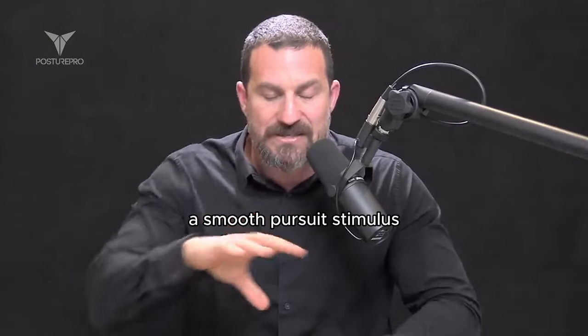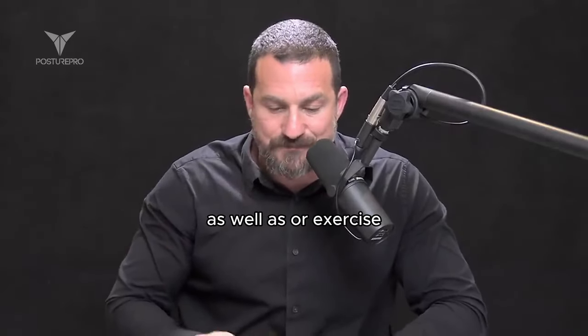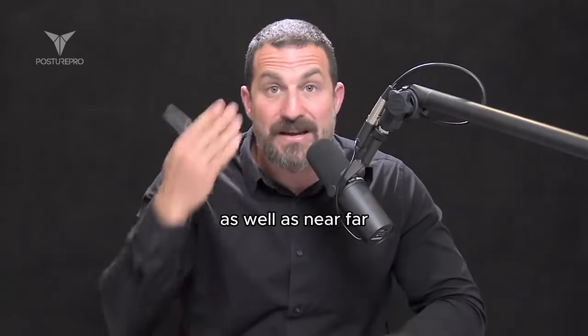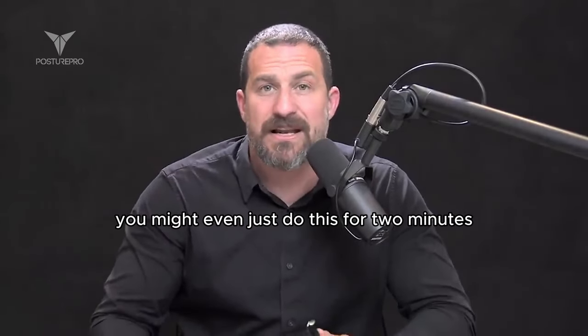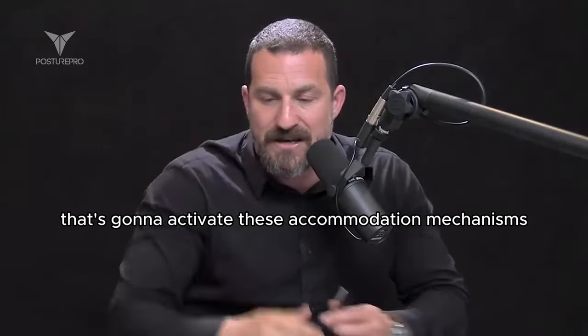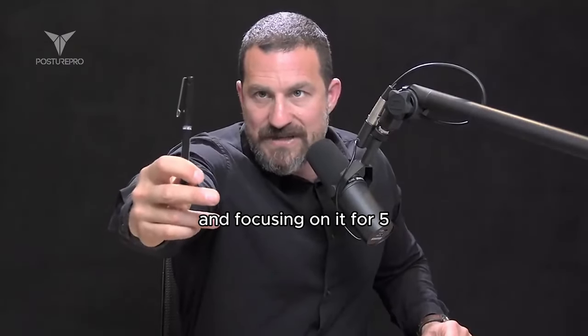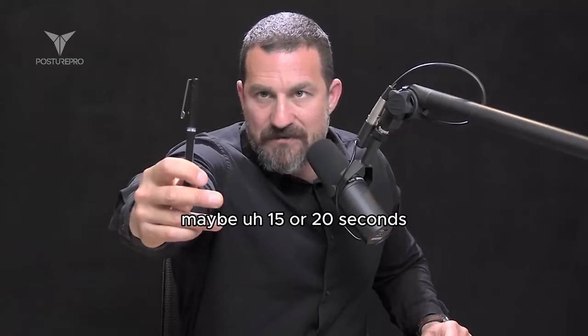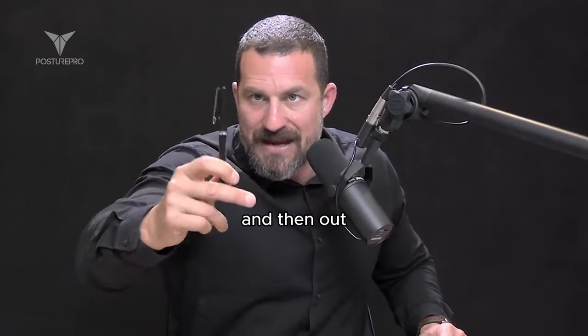He agreed that a smooth pursuit stimulus — that kind of training or exercise — as well as near-far work is beneficial. Spend a few minutes, maybe two minutes, looking at something up close to activate accommodation mechanisms, then move it to arm's length and focus on it for five to twenty seconds, then slowly move it in and out.